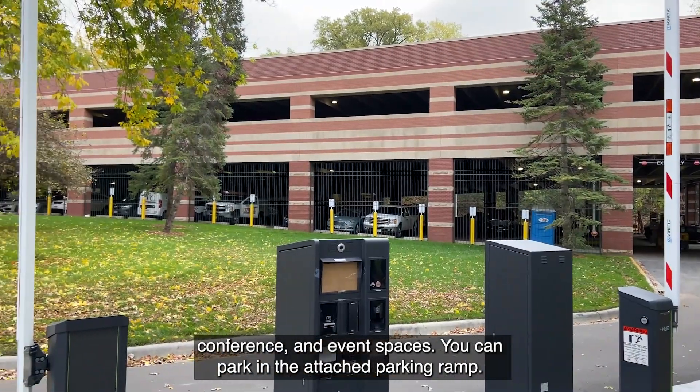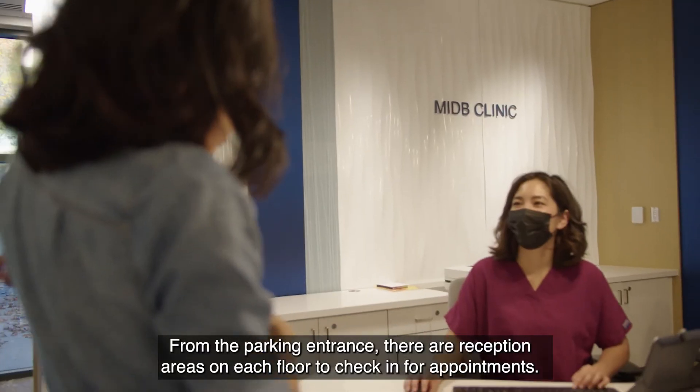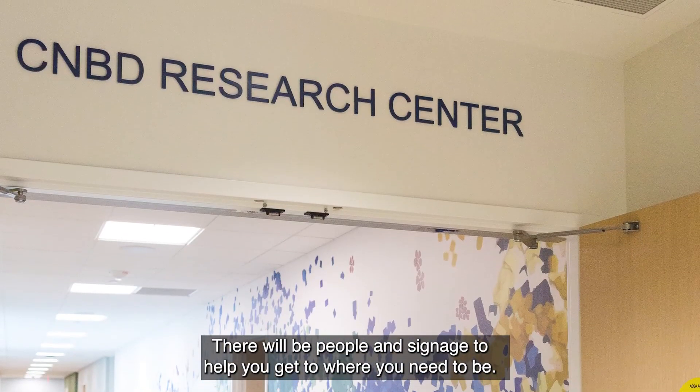You can park in the attached parking ramp. From the parking entrance, there are reception areas on each floor to check in for appointments. There will be people and signage to help you get to where you need to be.